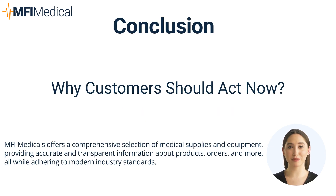Why MFI Medical Customers Should Act Now: the end of the year is a crucial time to consider purchasing medical equipment. By investing in capital medical equipment now, MFI Medical customers can benefit from the Section 179 tax deductions for the current tax year. With a diverse range of high-quality medical equipment, MFI Medical is your go-to destination to find the perfect equipment that fits your needs and budget.